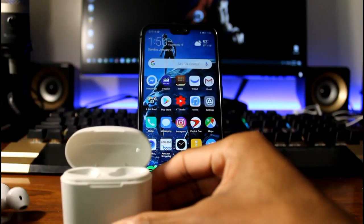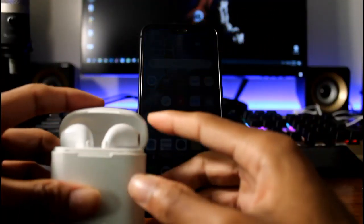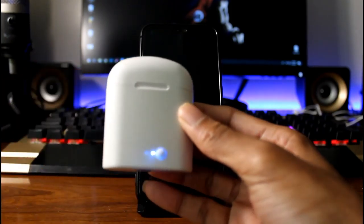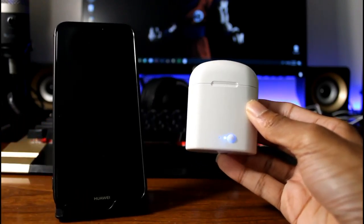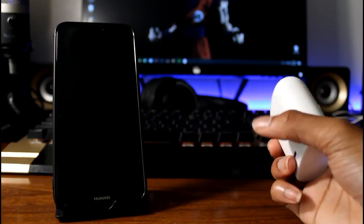Next is the i7s. Pretty much these are like the AirPods but the bootleg version. We've had these on the channel and I really like them. They're now selling for about $26 on Amazon and they work pretty well. They pair pretty well and they work with Android or iOS — pretty much any Bluetooth device.